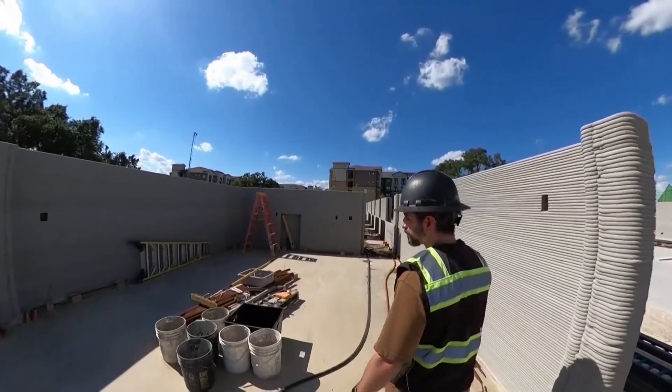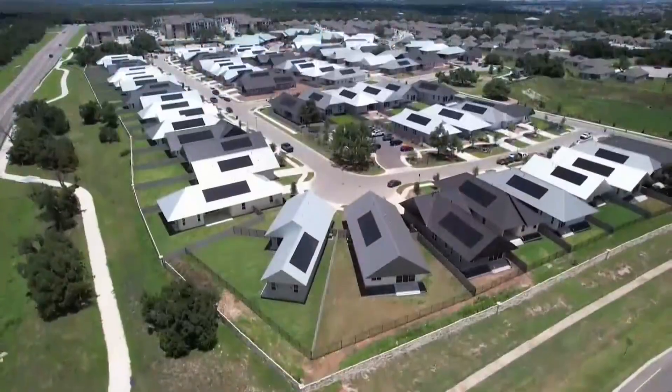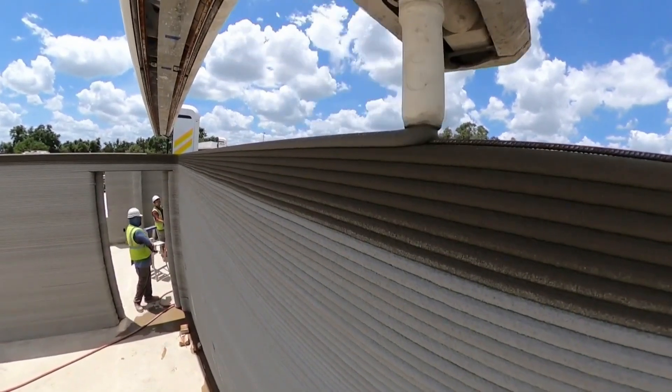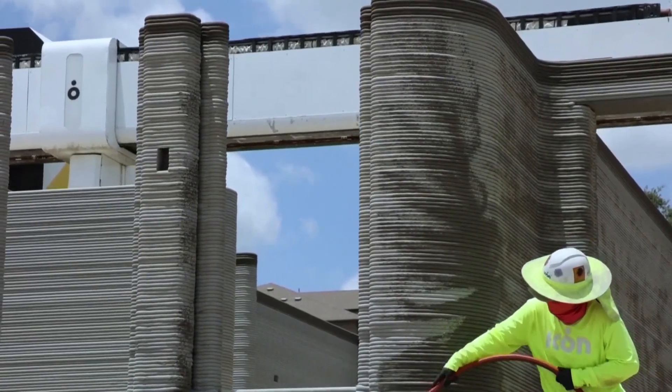Connor Jenkins is the senior project manager for Icon, which built 100 homes in what the company calls the largest 3D printed community. Icon says the process is faster than traditional home building, uses less waste, and requires fewer workers. So where there were maybe five different crews coming in to build a wall system, we now have one crew and one robot building that scope.